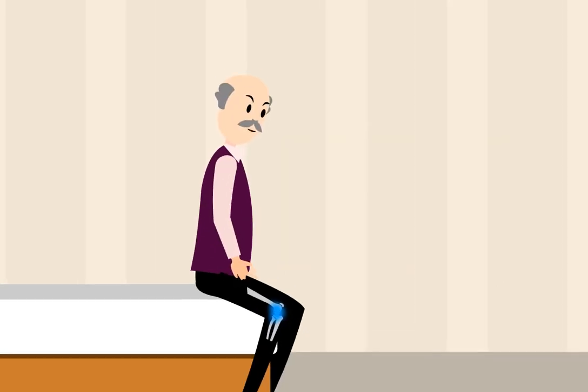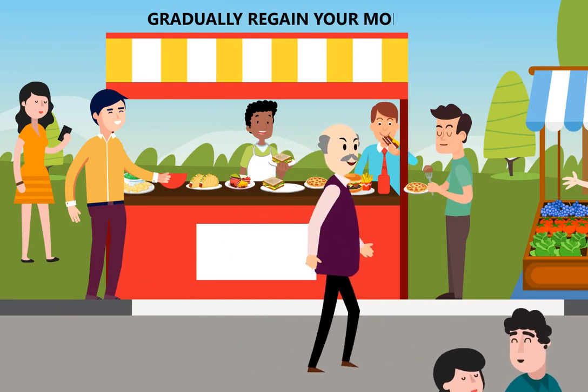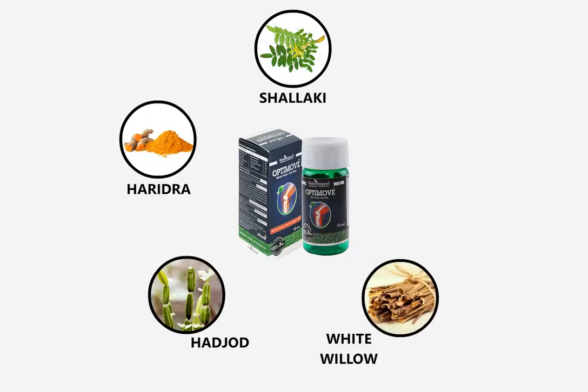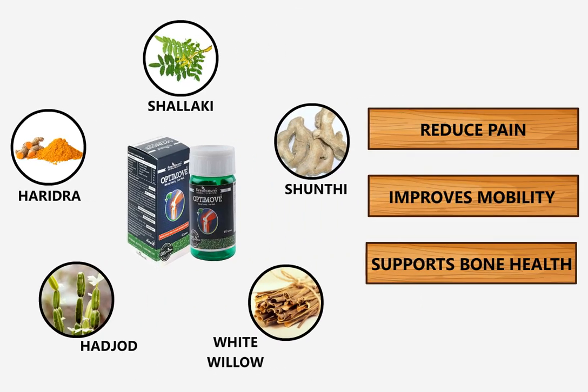OptiMove Tab not only reduces joint pain, but also helps you gradually regain your mobility. OptiMove Tab contains an effective combination of botanical extracts, which reduces pain, improves mobility, and supports bone health.